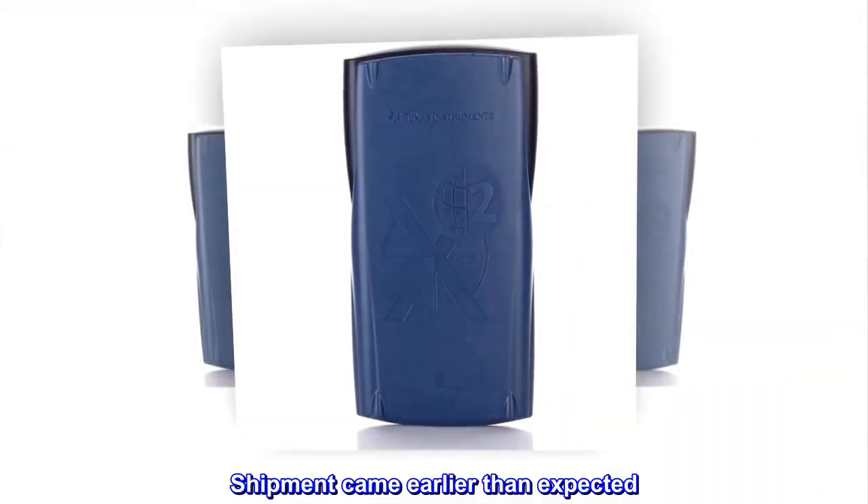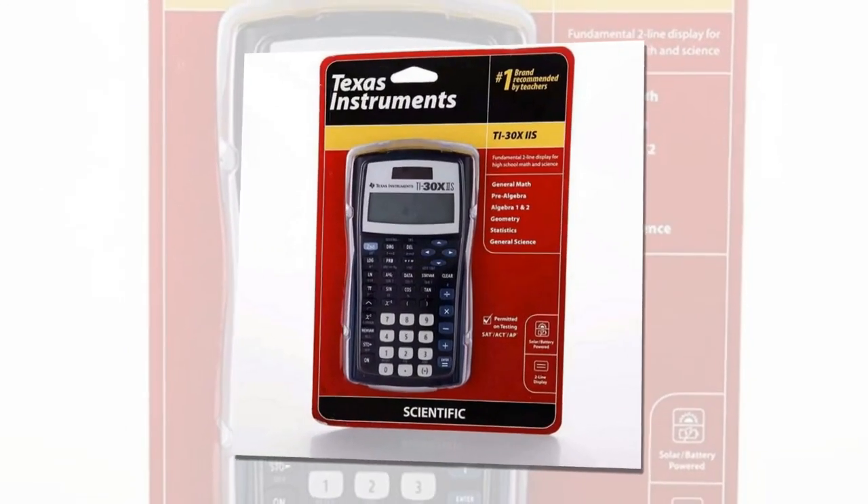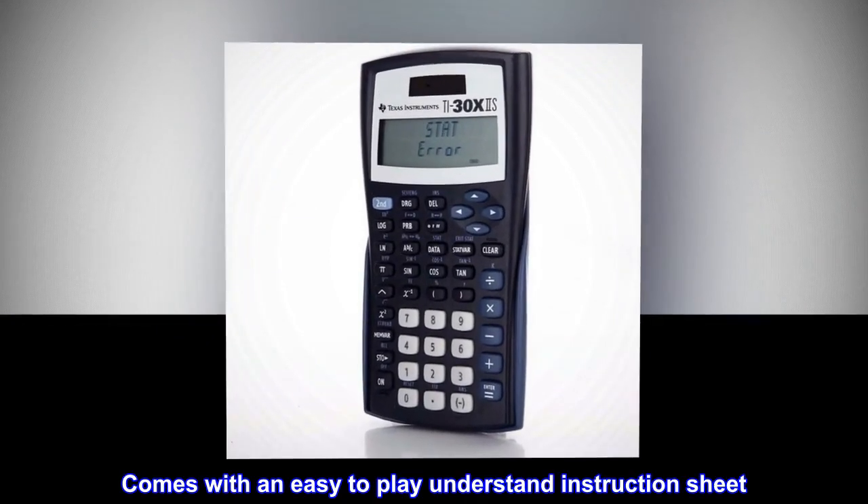Shipment came earlier than expected. Perfect timing for school. Works great. Comes with an easy to understand instruction sheet.